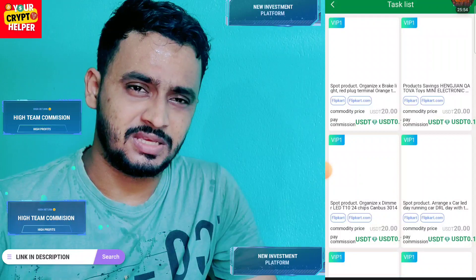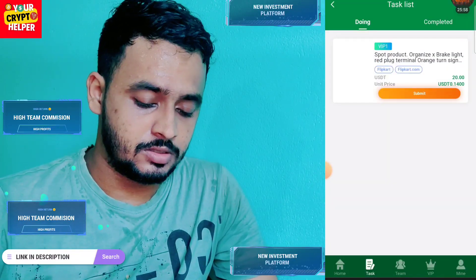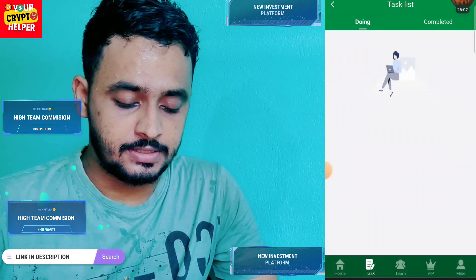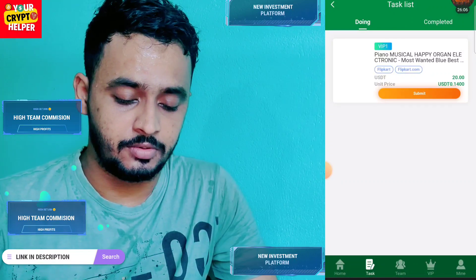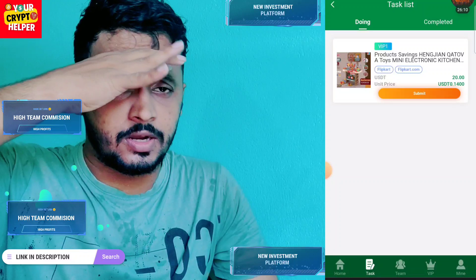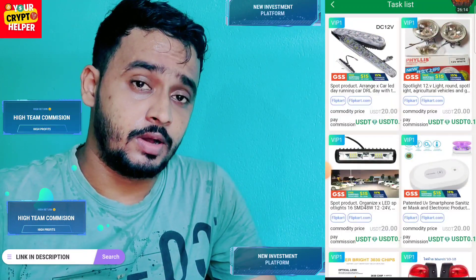From the bottom, click on flip card to start your tasks. I have to complete 10 tasks — it takes two to three minutes maximum. Click on the task and click submit. You just have to do 10 tasks per day. If you deposit more, you can make more profit.